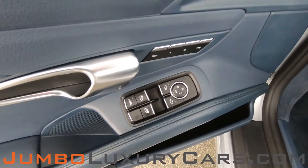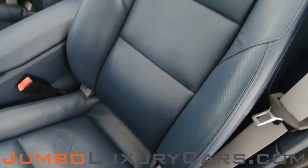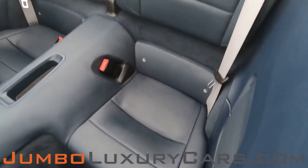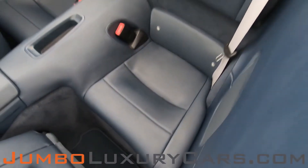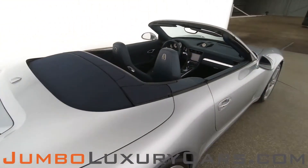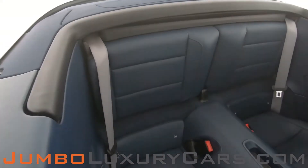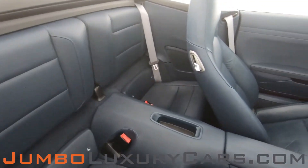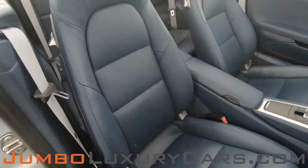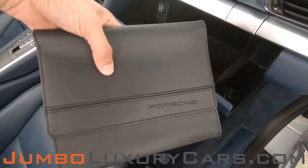Now let's take a look at the interior. All buttons are in excellent condition. The driver's seat is in excellent condition — absolutely no signs of wear and tear. Back seats are in excellent condition as well. The passenger seat is in excellent condition. In the glove compartment, here we have your owner's manual.